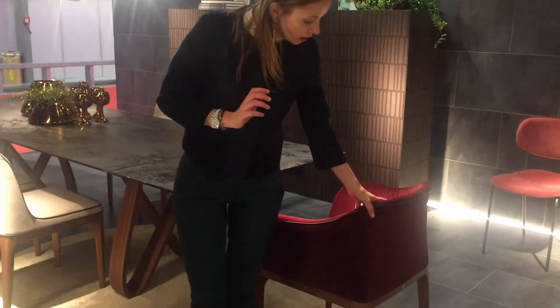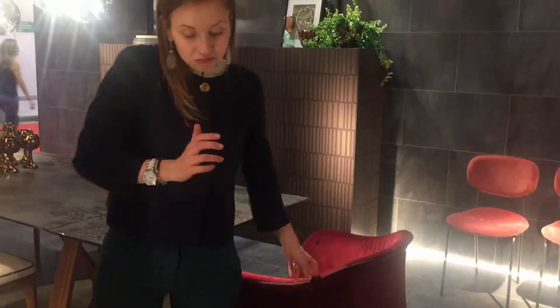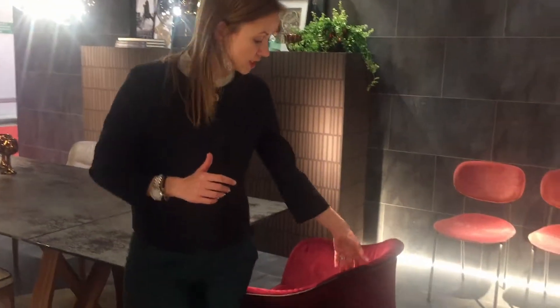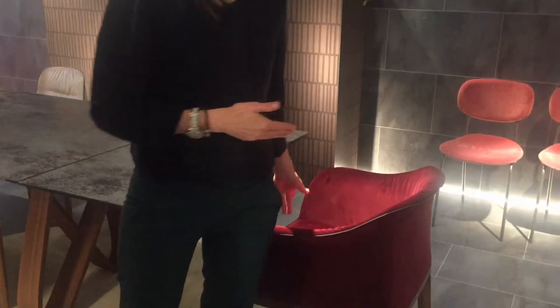Together with the new colour, we are elaborating and introducing new fabrics to the market, like the bulgurdi red in this case, for the chair Merida.